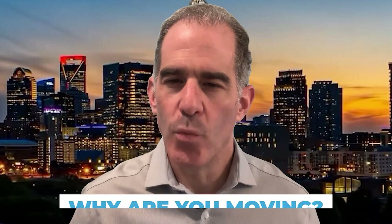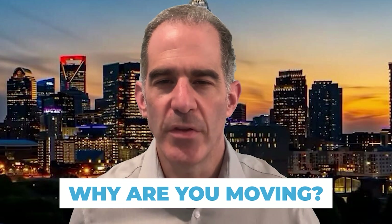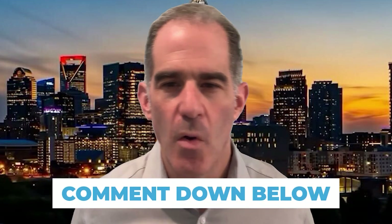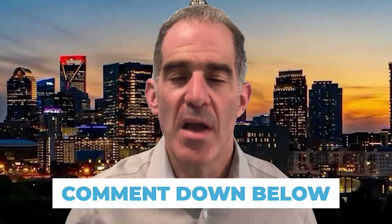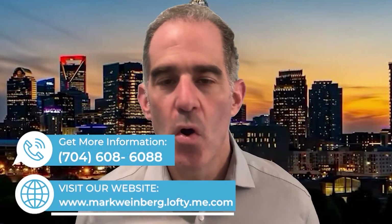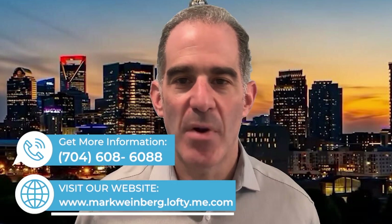Now for the question of the day: for those of you thinking of moving to the Charlotte area, where are you moving from and what's the main reason you're leaving? Is it banking or is it manufacturing? Make sure to leave your answer in the comments below. Also, if you have any questions or thoughts, you can leave those in the comments or text, call, or email me or my team. My information should pop up on the screen.